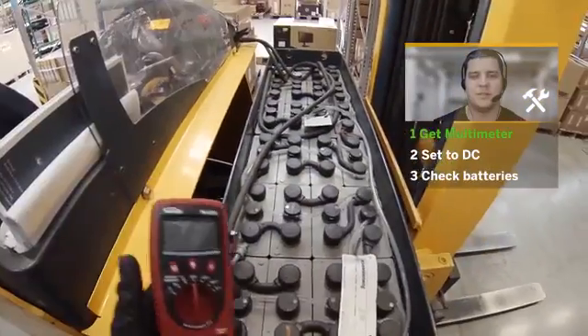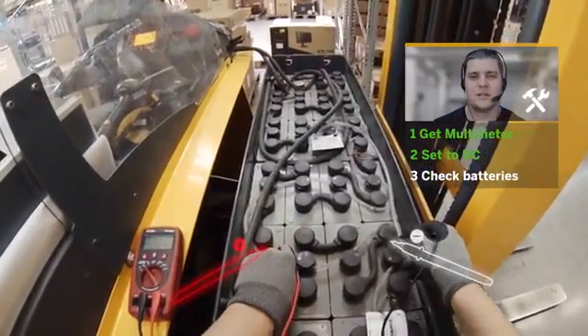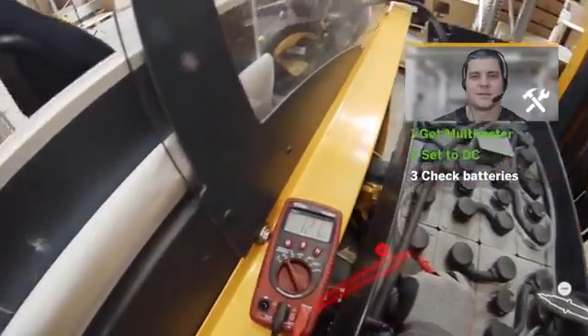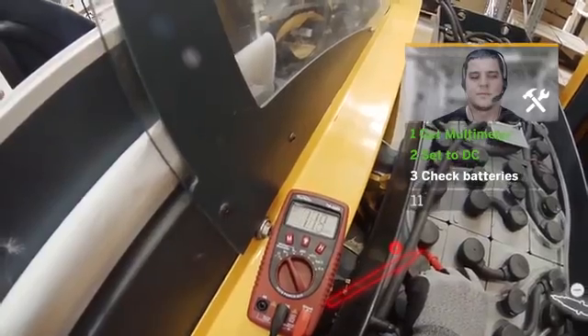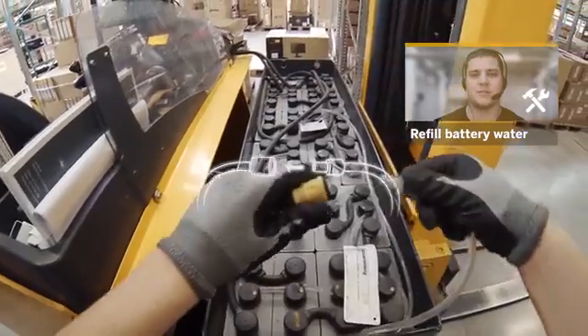Hey, how are you doing? Be sure to set it to DC. What's the voltage? Okay, reading 12.3, 11.9. Just put both tubes together and you should be fine.